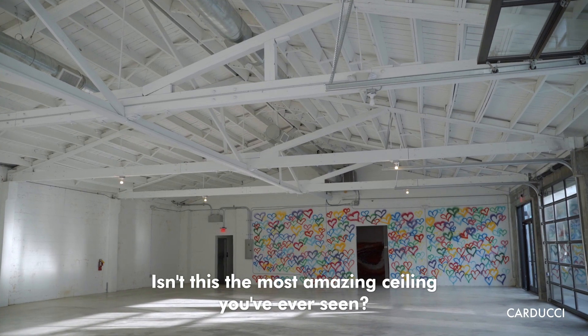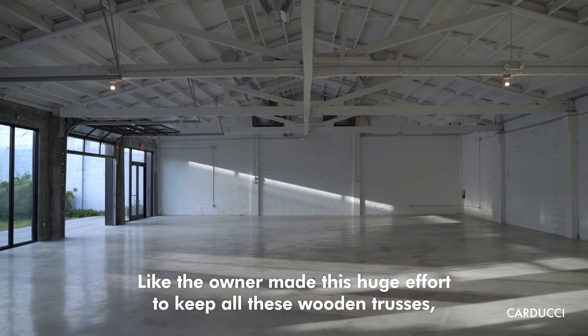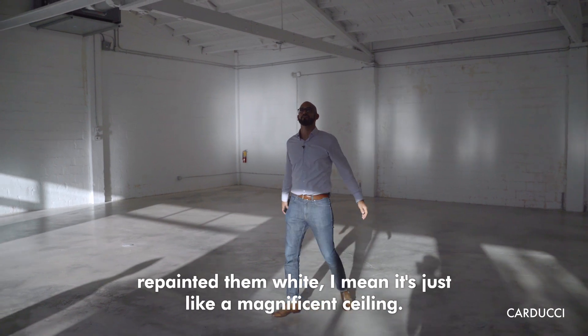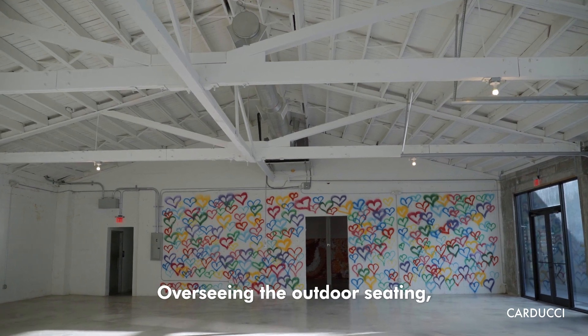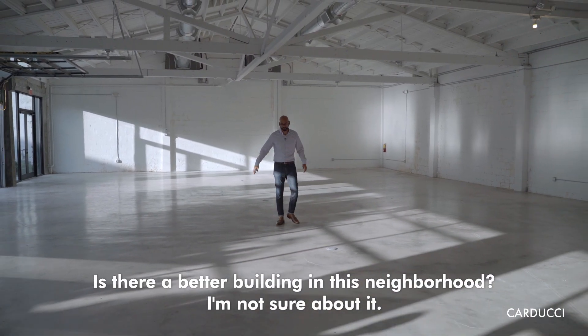Isn't this the most amazing ceiling you've ever seen? The owner made this huge effort to keep all these wooden beams and repainted them white. It's just a magnificent ceiling overlooking the outdoor seating area. Polished concrete floors — is there a better building in this neighborhood? I'm not sure about it.